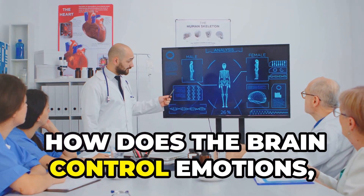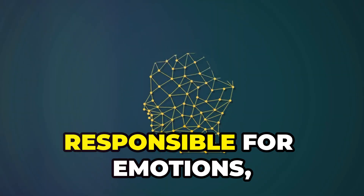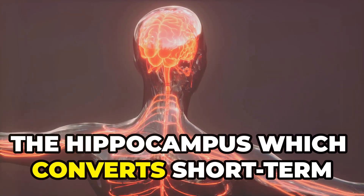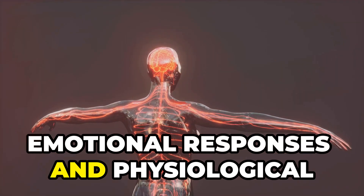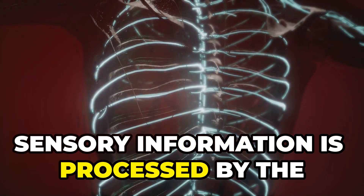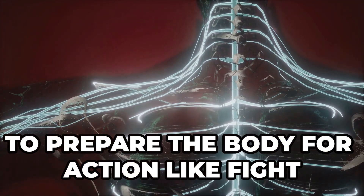How does the brain control emotions, memories and thoughts? Emotions are controlled by the brain's limbic system — a complex network responsible for emotions, behavior and long-term memory. It includes the amygdala, which processes emotions such as fear and pleasure; the hippocampus, which converts short-term memories into long-term storage; and the hypothalamus, which regulates emotional responses and physiological processes such as hunger, thirst and temperature. When you experience a situation, sensory information is processed by the thalamus and sent to the amygdala. If the event triggers an emotional response like danger, the amygdala activates the hypothalamus to prepare the body for action, like fight or flight.